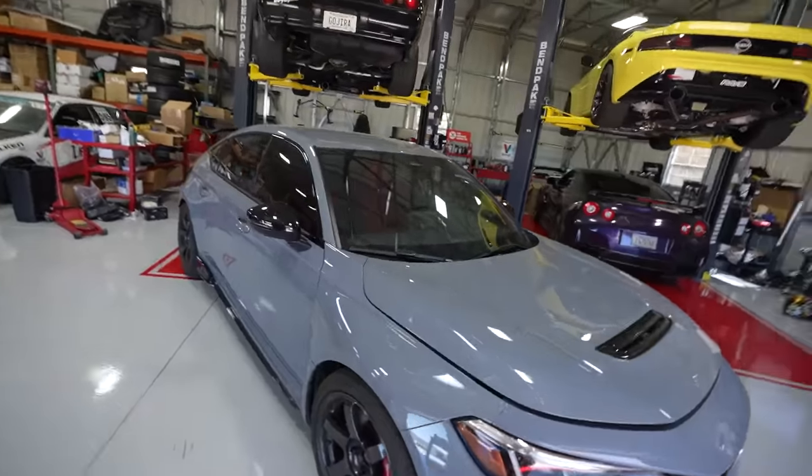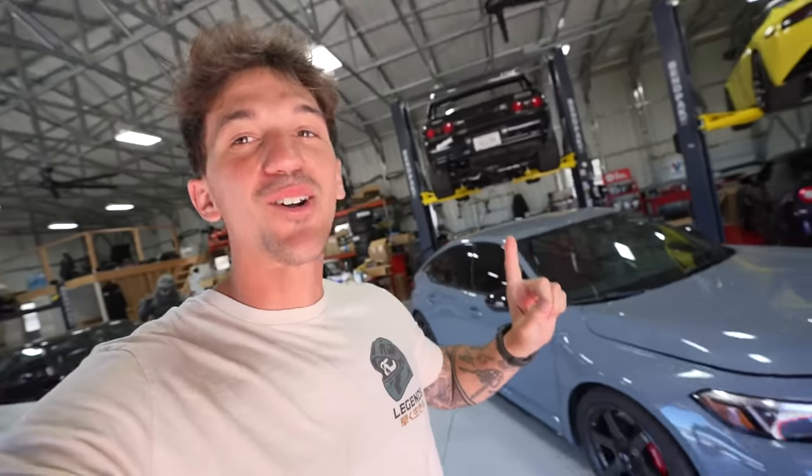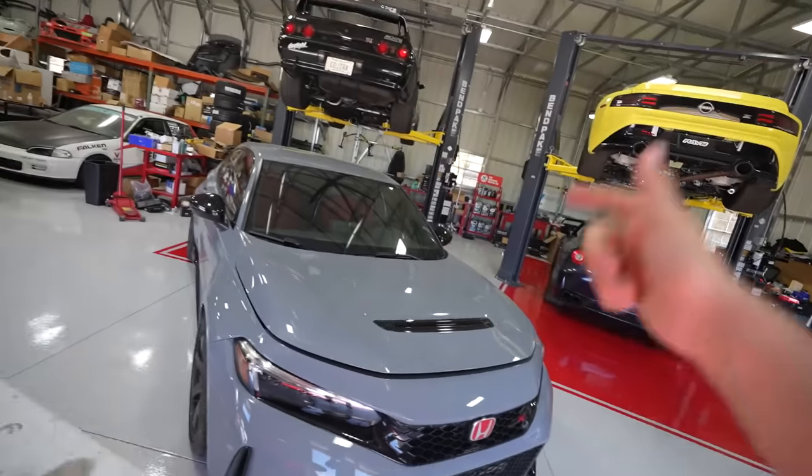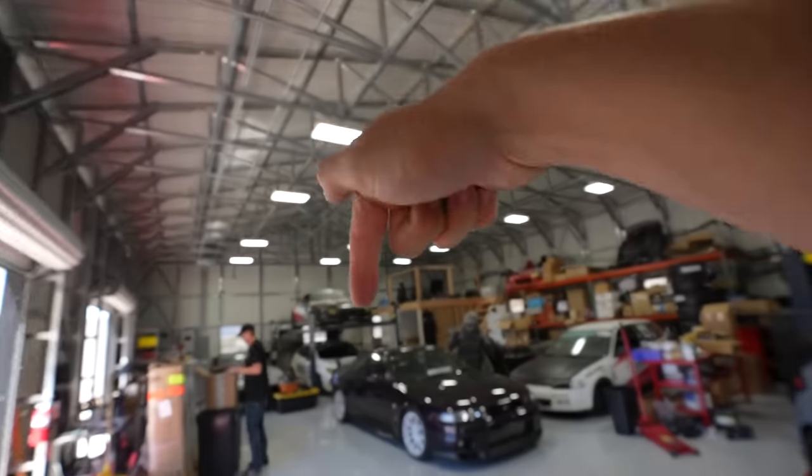We are just knocking stuff out in the shop - yesterday was the GTR, today we have some really exciting Type R stuff. As you guys are watching this, Tiana and I are kind of on our summer vacation, but here in the shop we wanted to knock a lot of things out so that when we get back we can focus on our bigger projects. Today we have some super exciting stuff not only for the FL5 but also the FK right back there.